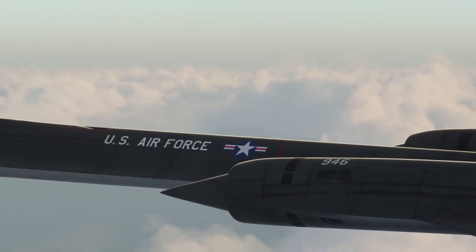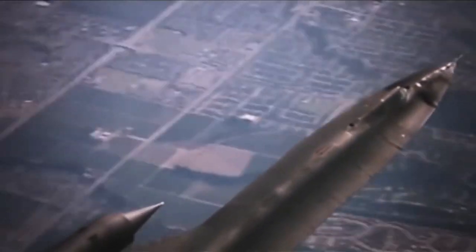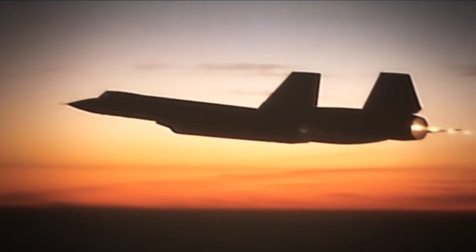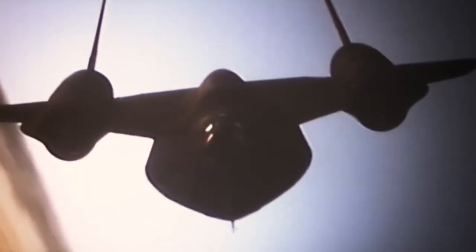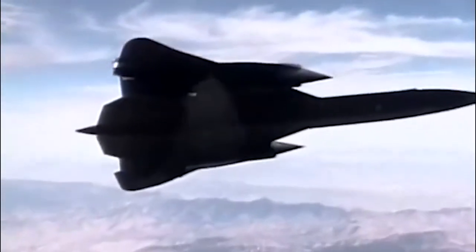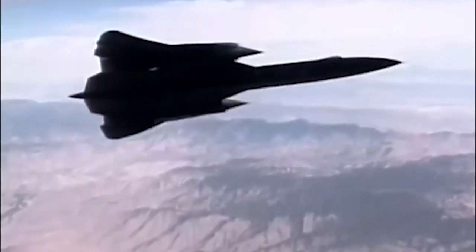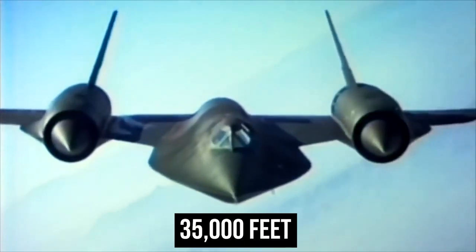The B-58 had delta wings and a large external pod underneath the center line, in which a nuclear weapon would usually be stored. The B-58B Super Hustler, an enhanced variant of this aircraft, was suggested to the Air Force in 1957. The B-58B was designed to be quicker and larger than the original B-58 in order to replace the external pod with a parasitic aircraft. The three ramjet engines on this parasite vehicle would be started once it was carried into the air at a speed of over Mach 2, at an altitude of at least 35,000 feet, or about 10,670 meters.